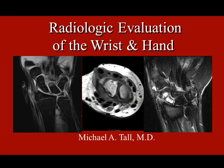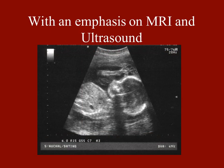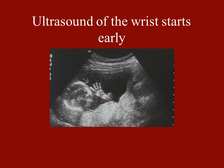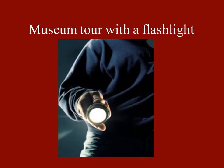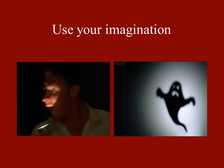I'm going to talk about radiologic evaluation of wrist and hand with an emphasis on MRI and ultrasound. I'm a little skeptical of ultrasound. I used to always tell Scott, 'An ultrasound? Are you kidding me? It's like going to a museum with a flashlight.' You really need an imagination — you can either see a face or you can see a ghost, depending on what you want to see by ultrasound.